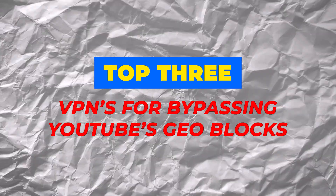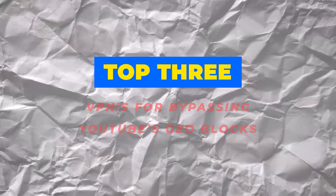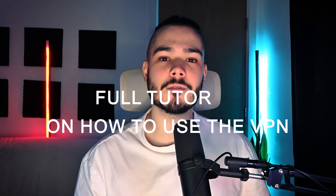Not every VPN can bypass these geoblocks, and in this video I'll show you my top three VPNs for bypassing YouTube's geoblocks. Alongside that, I'll give you a full tutorial on how to use the VPN so you can successfully bypass those restrictions. First up, we're going to need a VPN.